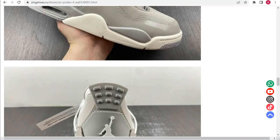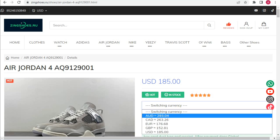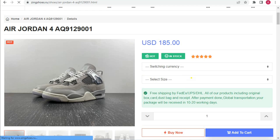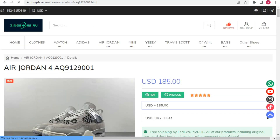To buy from this amazing store, first select a currency — for example, I selected US dollars. Then select your size. They also offer free shipping. After selecting your size and currency, just click on 'Add to Cart' and it adds within a second.